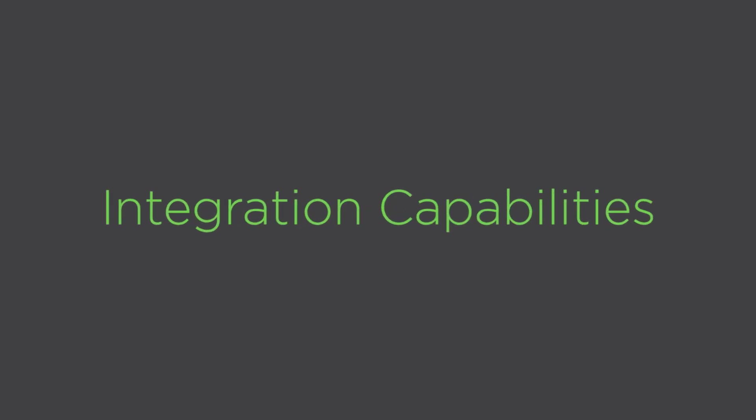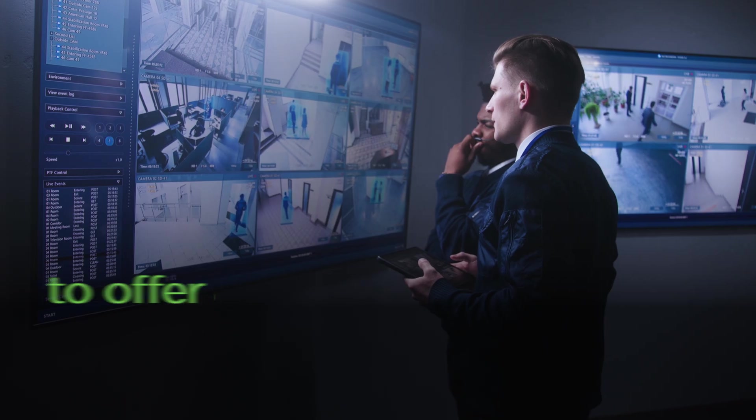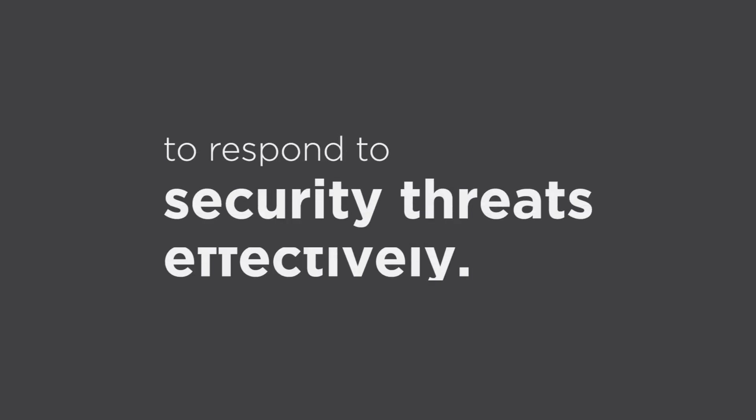Number 6: Integration Capabilities. AI systems integrate with various security platforms to offer a unified monitoring and control experience. This comprehensive view enhances the ability to respond to security threats effectively.